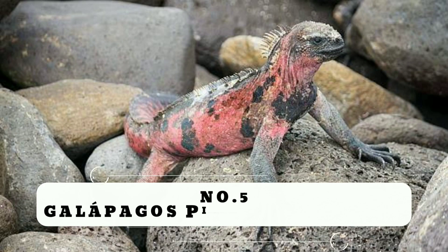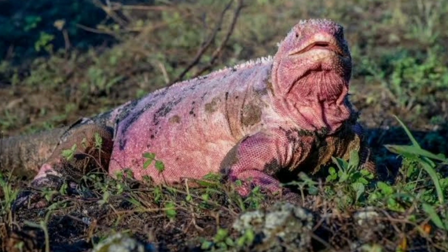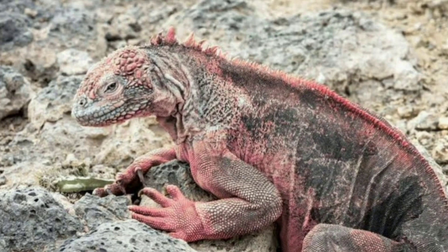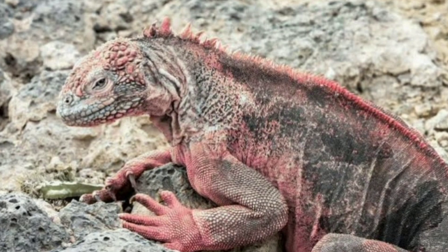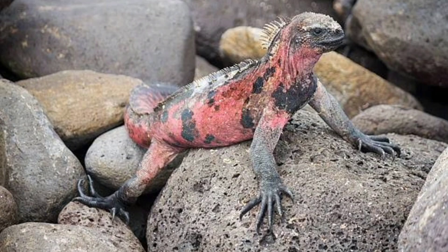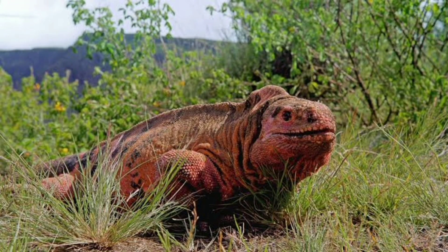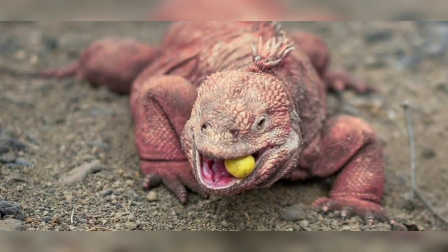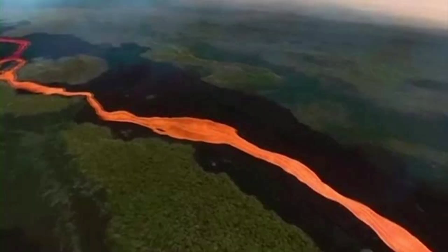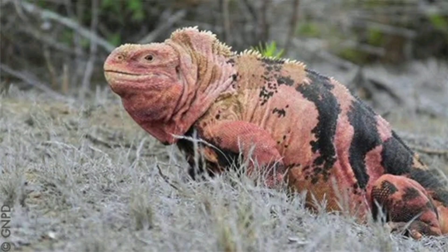Number 5: Galápagos Pink Land Iguana. The critically endangered Galápagos Pink Land Iguana, also known as the Pink Iguana or the Galápagos rosada iguana, has a pink body with some dark stripes. Early in 2009, the species, which was originally discovered in 1986, was recognized as a unique species distinct from the Galápagos Land Iguana. There are only around 200 left, and they are confined to the slopes of Wolf Volcano on Isabela, making them one of the most vulnerable species in Galápagos, as the volcano is still active.